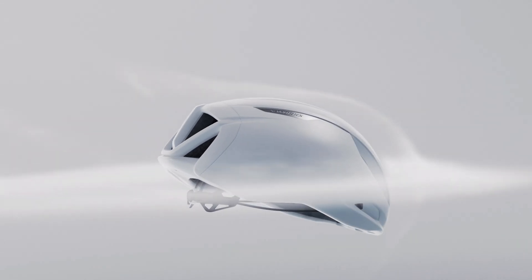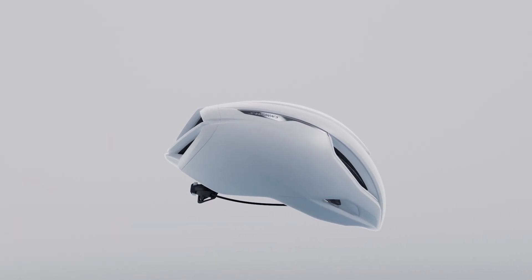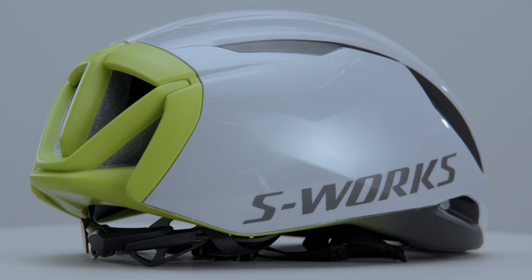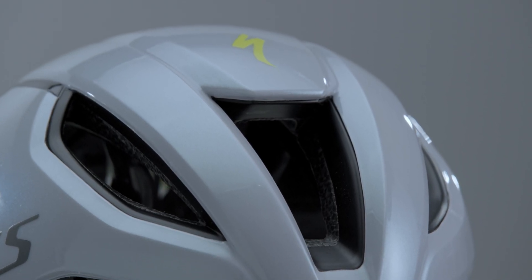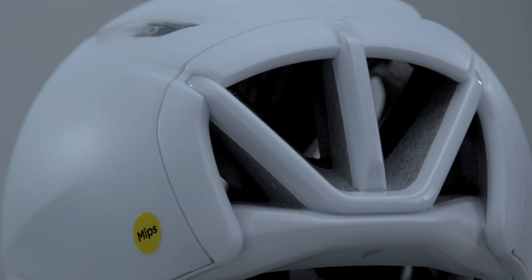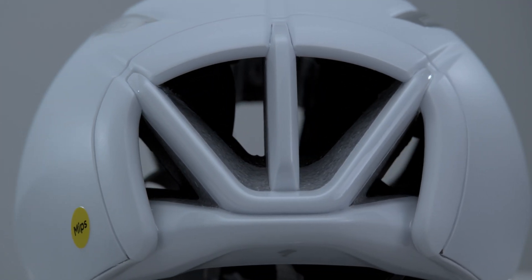The fastest gets cooler. The S-Works Evade 3 is the most aerodynamic road helmet on the market. And now, thanks to a 10% increase in ventilation, you can enjoy that free speed on warmer days.